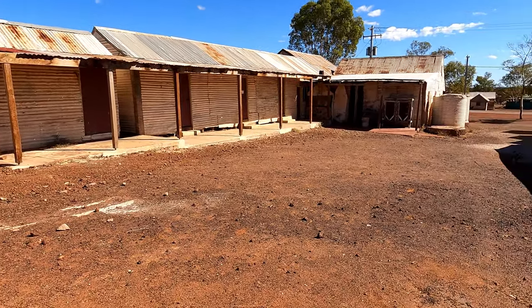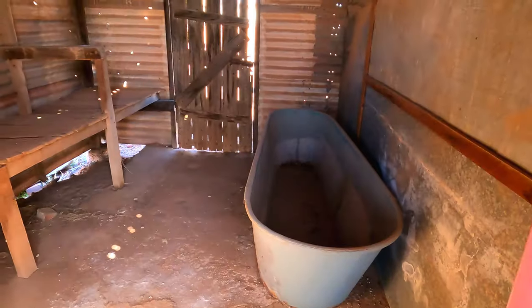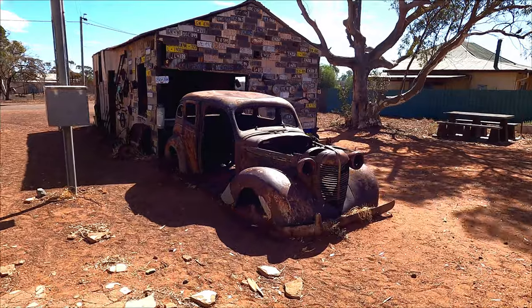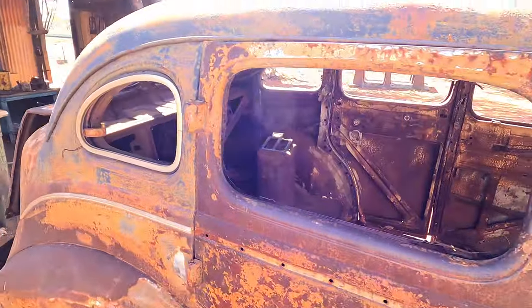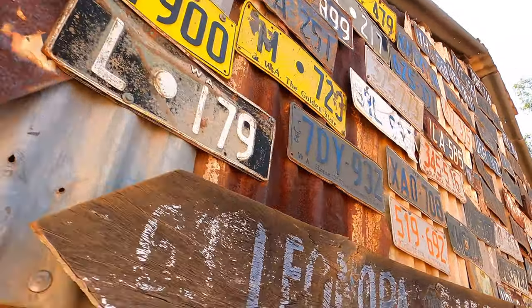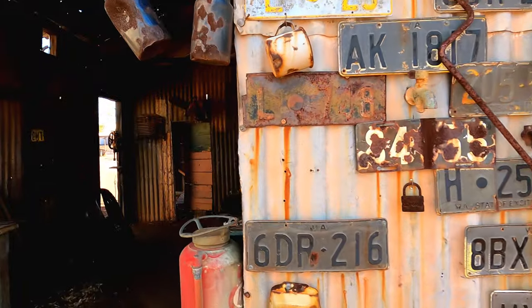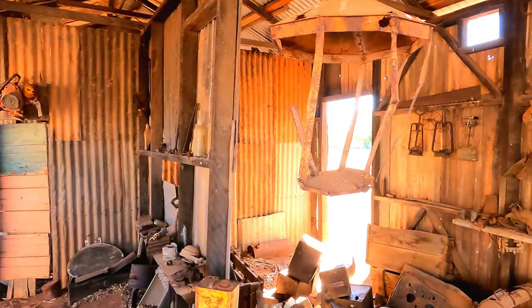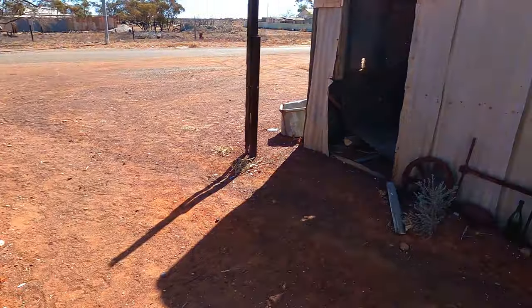It's great how it's all open. Look at the giant bath! This one's got a whole bunch of old number plates. This looks like a mechanic's workshop in here. I wonder if anyone comes in and actually uses it by mistake.